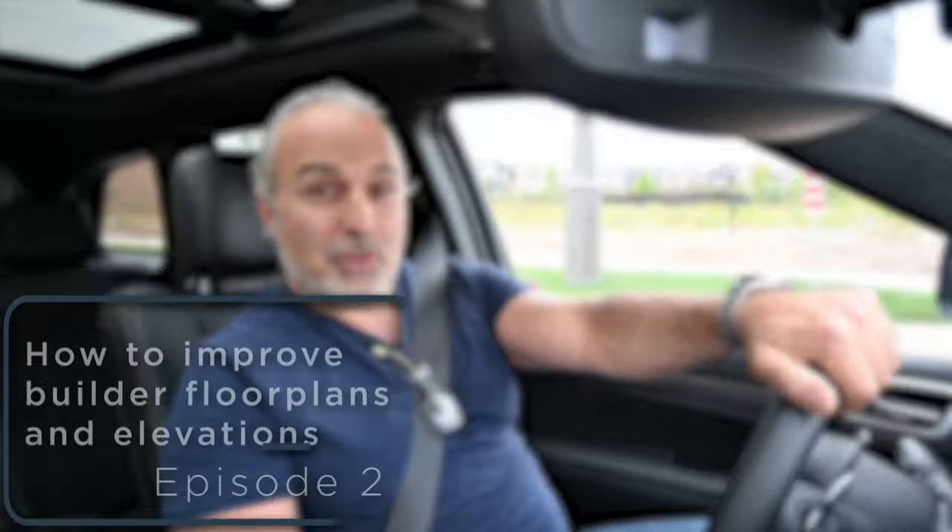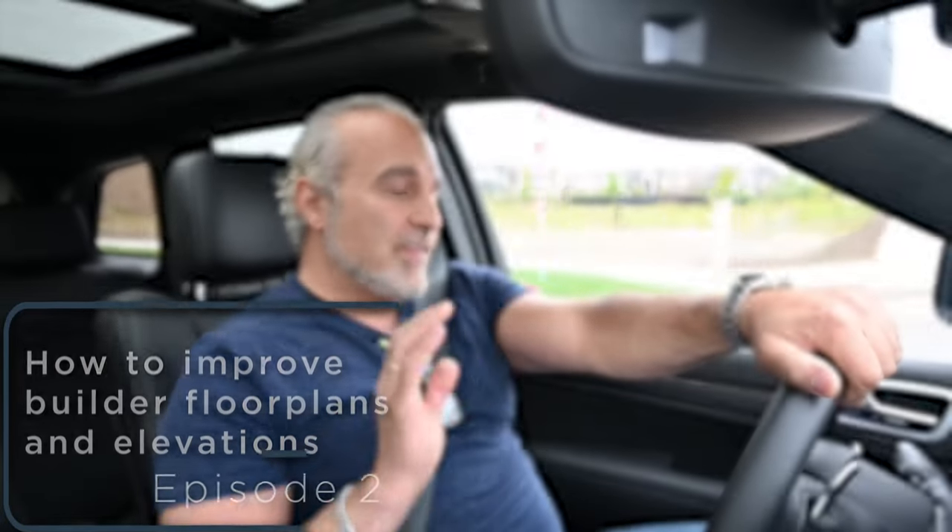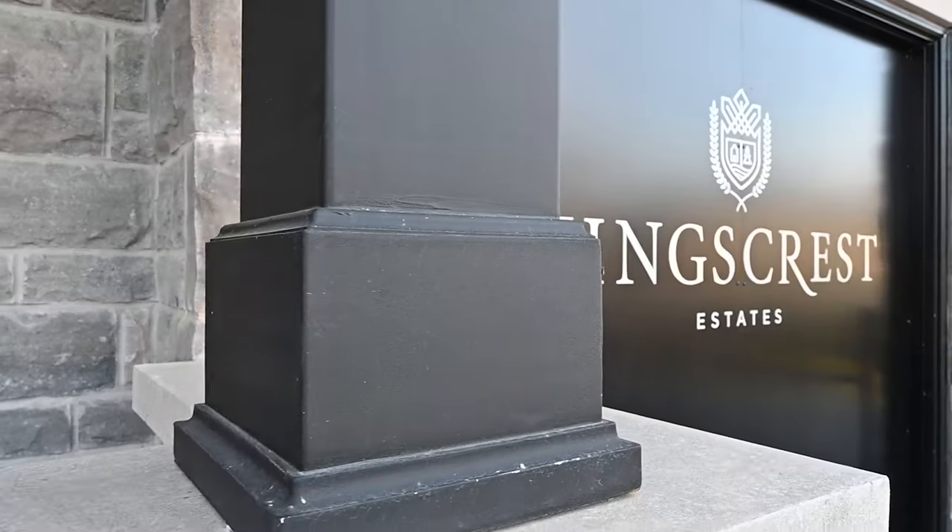Hey guys, welcome to episode two. Today's an exciting day. Got a lot to shoot, a lot of things to do. We started off a little bit slow waiting for Fernbrook to break ground, but now things are happening. I'm on my way down to Kingscrest.